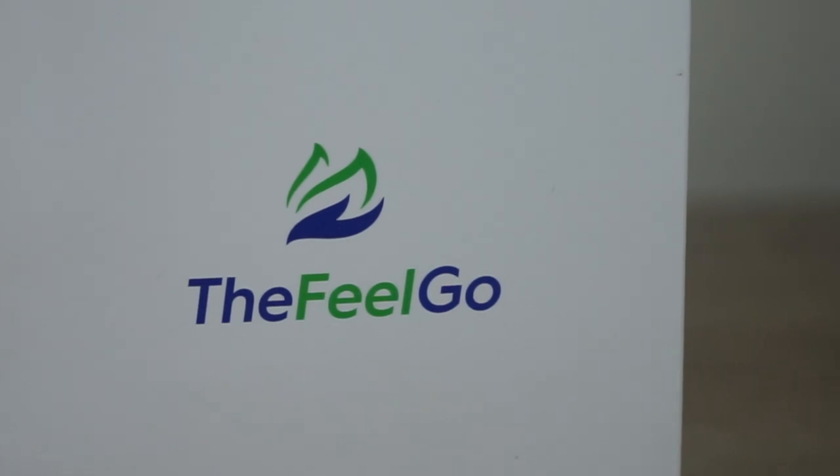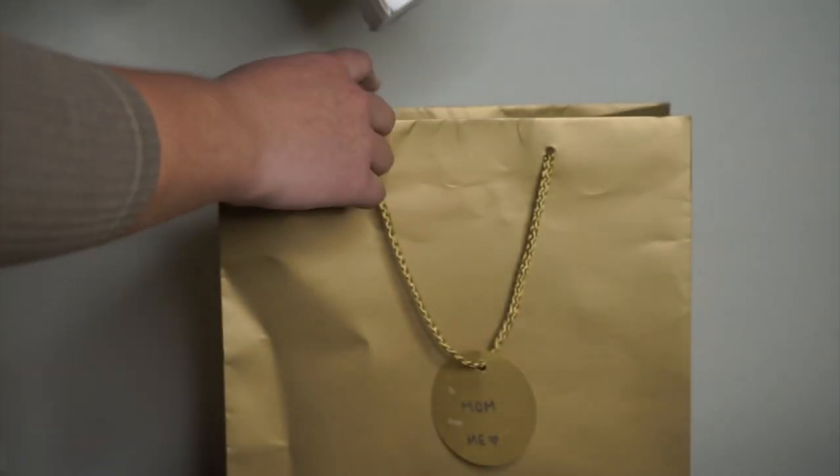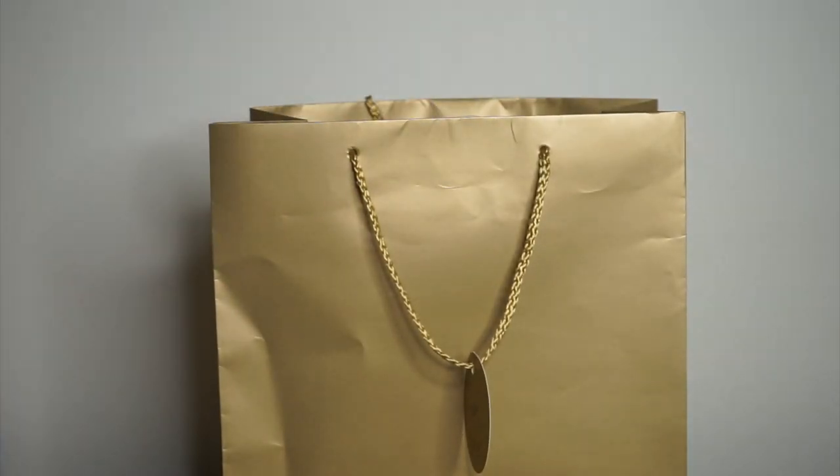Here is the packaging — it has 'Feelgo' written on the front and it's a super sleek, simple design. It would be great to pop in a gift bag or wrap up with some nice paper to give as a gift. When you purchase this product you'll also receive a thank you card, and it has a great discount code on the back. I love when small businesses do this — I think it's a really nice touch.